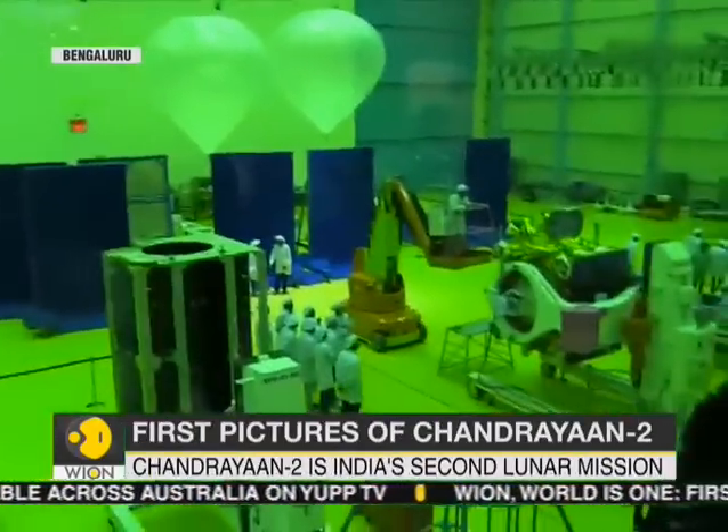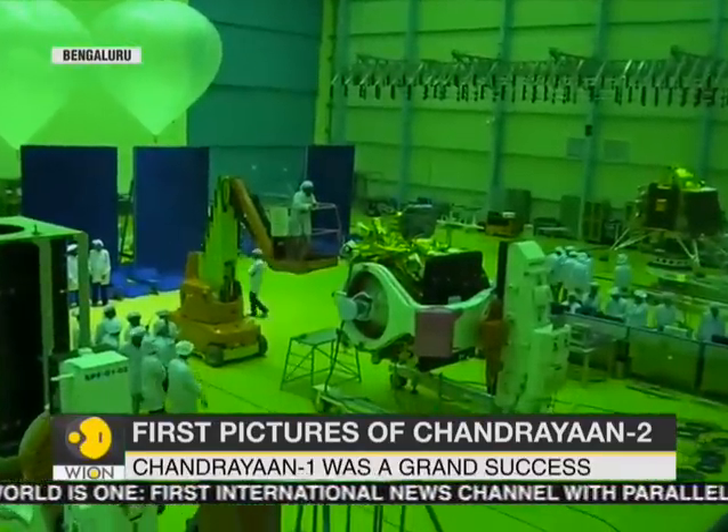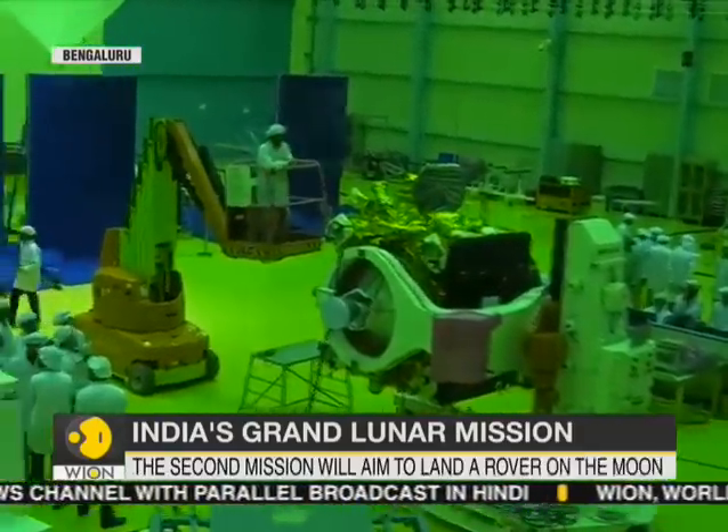ISRO is all set to take off its Chandrayaan-2 mission in July this year. That's expected to land on the lunar surface by September 2019. And for the first time, the modules of the Chandrayaan-2 mission have been kept on display at the ISRO campus in Marathalli in Bengaluru.